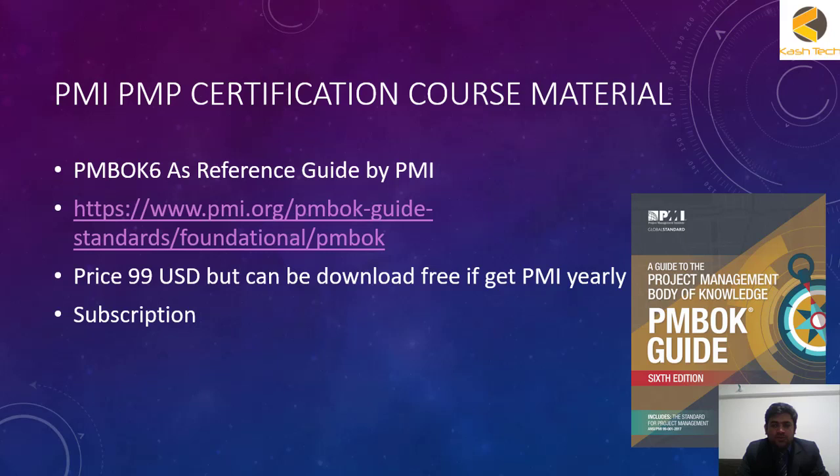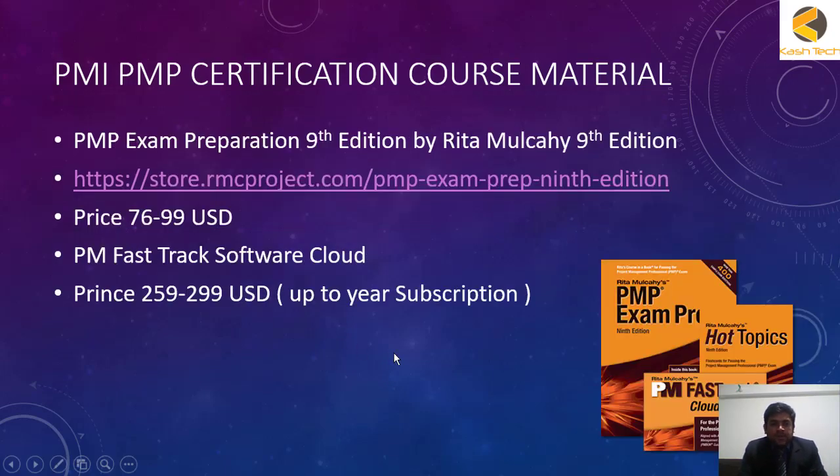This book is used as a reference book — I will tell you in detail how you can start studying using these books. The next book is the PMP Exam Preparation 9th edition by Rita Mulcahy. This book is available on RMC Project's official website, rmcproject.com, and the price ranges between $79 to $99 US dollars as it fluctuates due to offers.